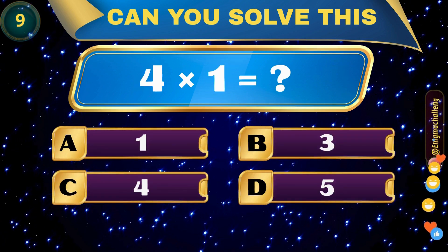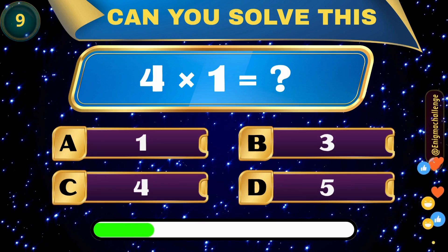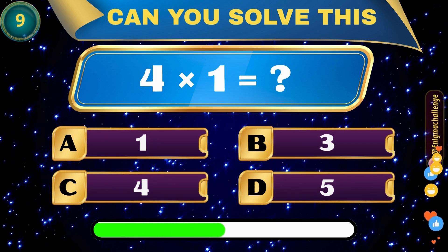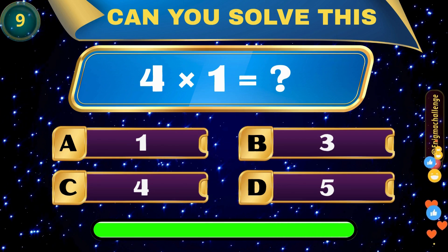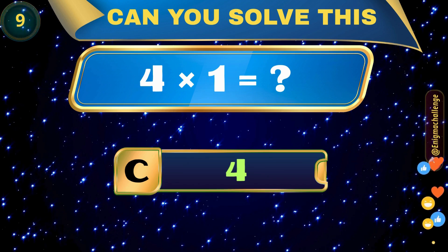4 times 1 is equal to... A. 1, B. 3, C. 4, D. 5. Correct answer: C. 4.